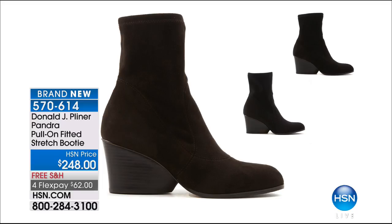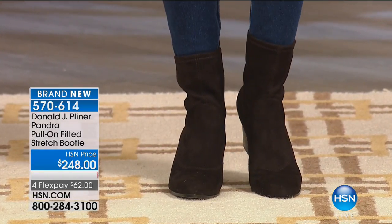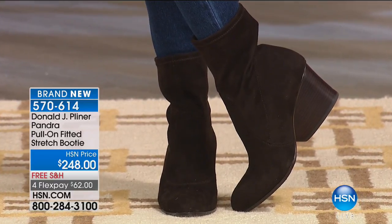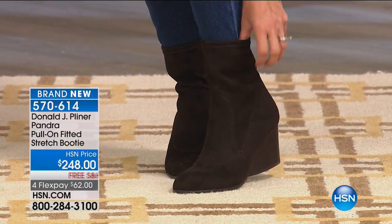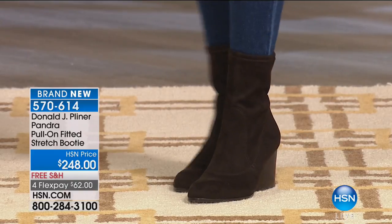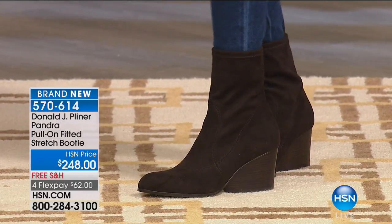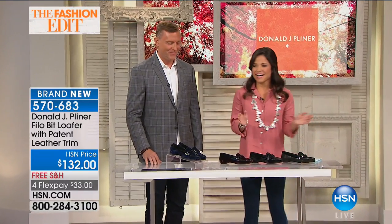Coming up next is the Pandra pull-on fitted stretch booty — the one I'm actually wearing. This is the most comfortable booty I've tried — they may have to tackle me in the parking lot. These are the brown, which has a beautiful stretch suede. Look at that heel — great for fashion but also for practicality and stability. A great transitional shoe for fall, whether tucked into leggings or worn with a dress.